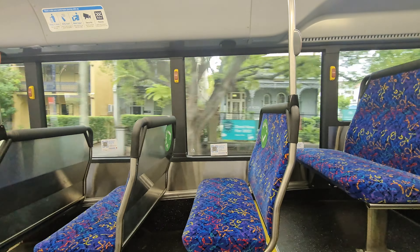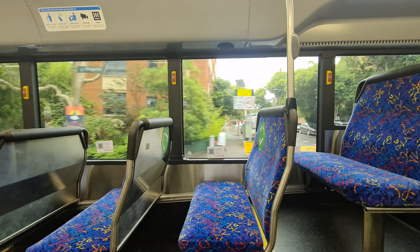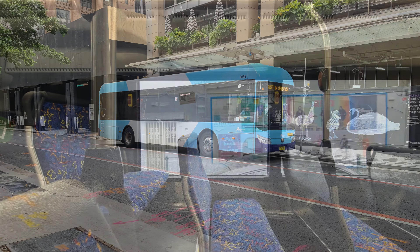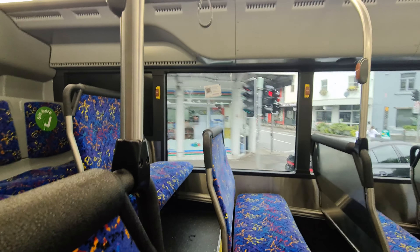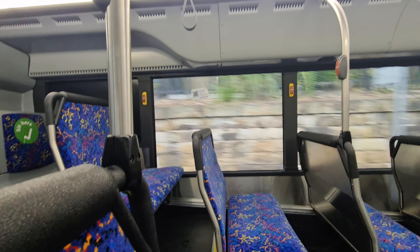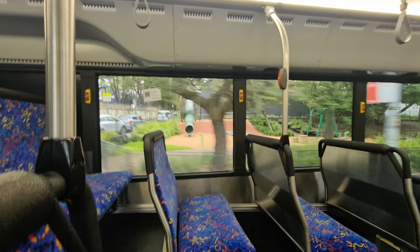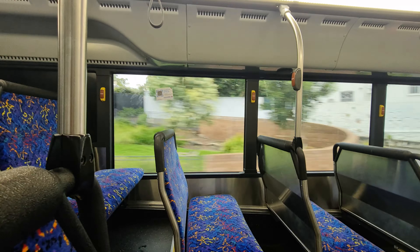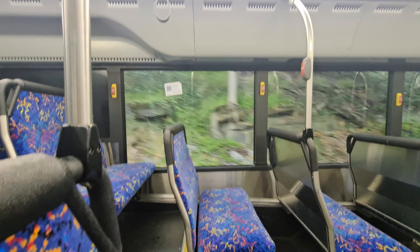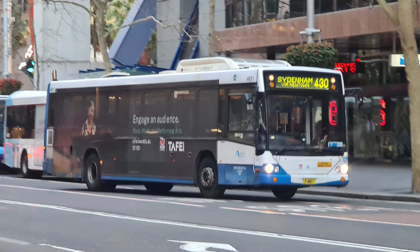As a passenger, this bus as configured is perfectly adequate, but I don't necessarily find myself rushing out to go and catch one. On the whole, I'm more than happy to jump on board a new BYD or Yutong electric bus instead. And if I'm putting my enthusiast hat on, it's probably going to be an older bus model that catches my interest more, like one of the Scania or Volvo chassis Ansair Aranas, or maybe a Custom Coaches CB60.